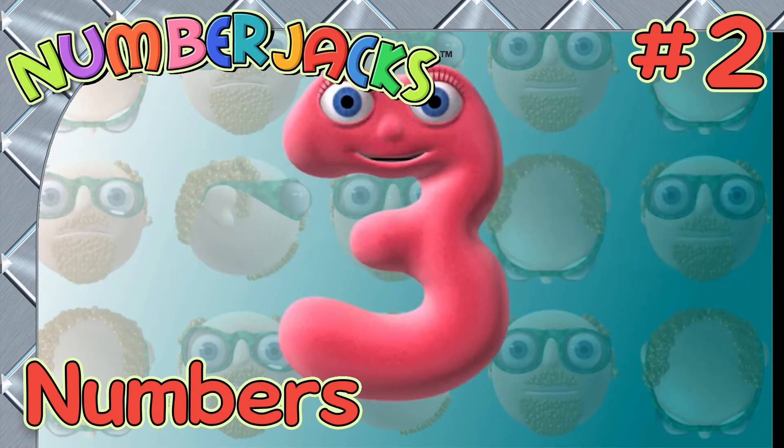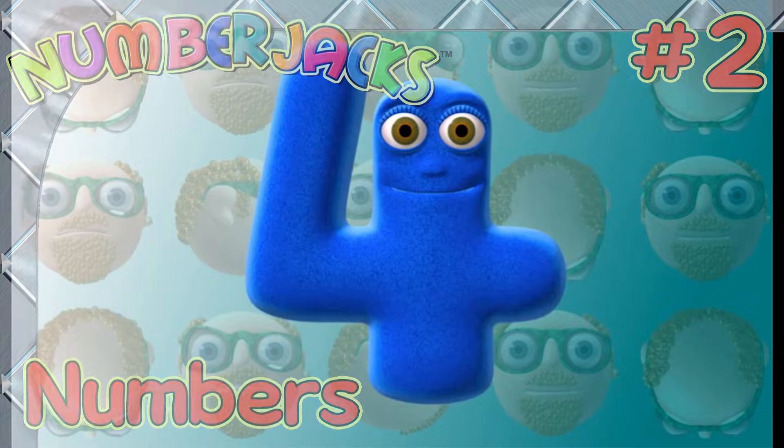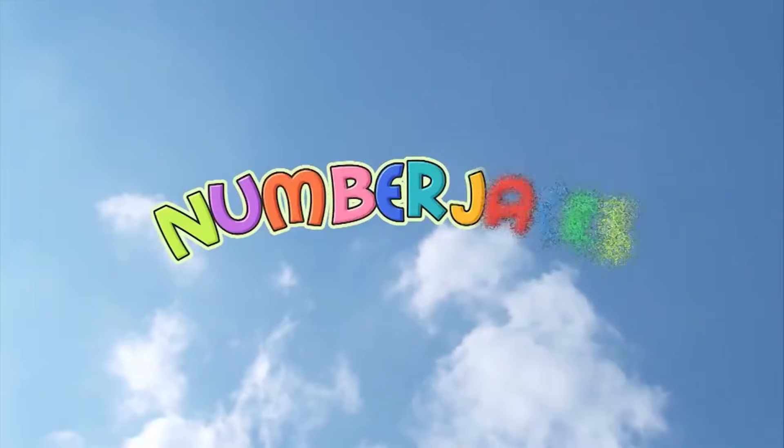Here's a great video to enjoy. Have fun getting to know your numbers 1 to 5. The Number Jacks are on their way.